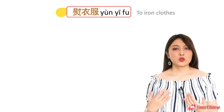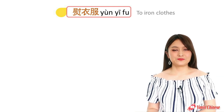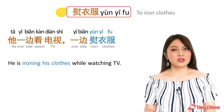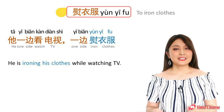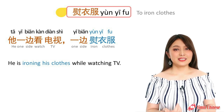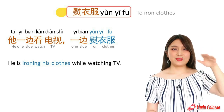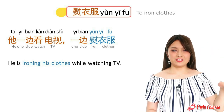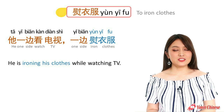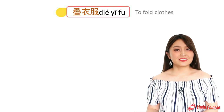Okay, next one — to iron clothes is 烫衣服. For example: He is ironing his clothes while watching TV. 他一边看电视,一边烫衣服. Note: 一边…一边… is a fixed structure used when doing two things at the same time.